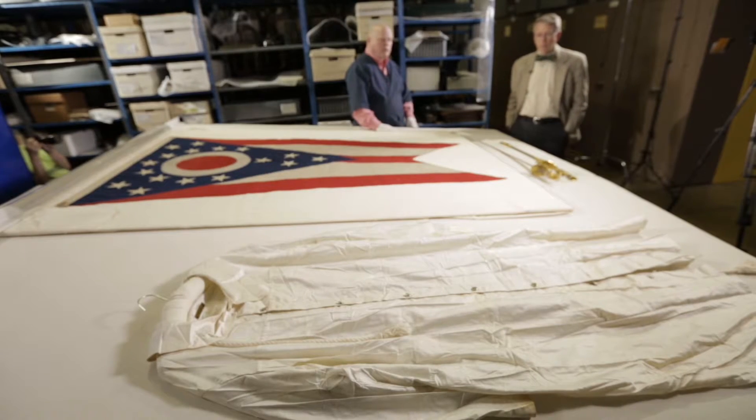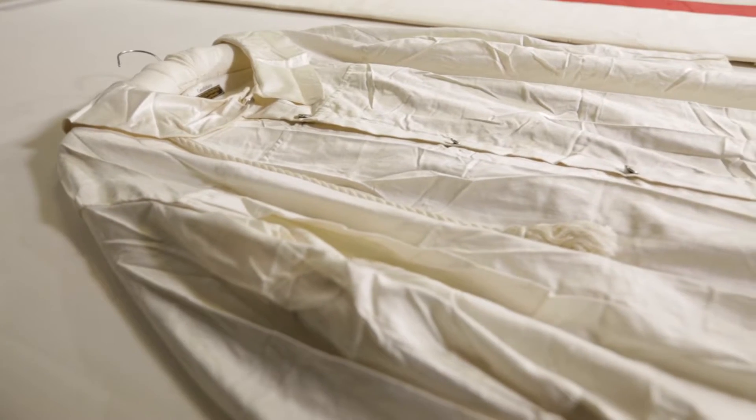The gown is a ceremonial gown made by the same company that made the flag. This is the candidate robe that was worn by President-elect Warren G. Harding when he was admitted into the Masonic Lodge.